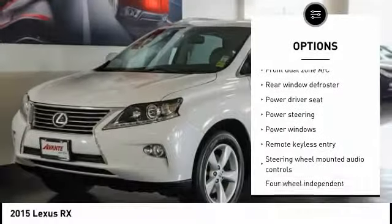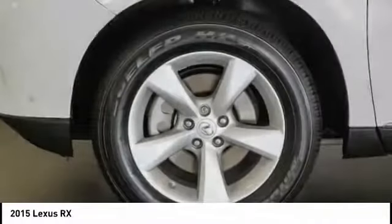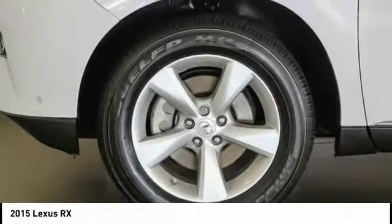Dual airbags, alloy wheels, power steering, four-wheel disc brakes, rear window defroster.